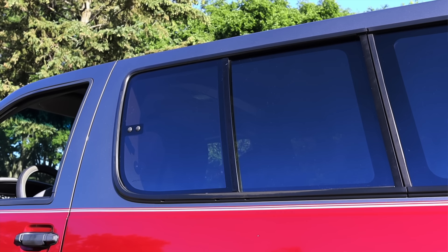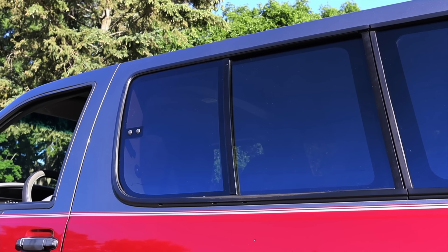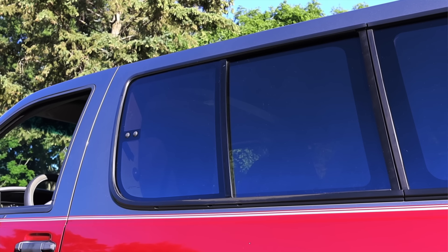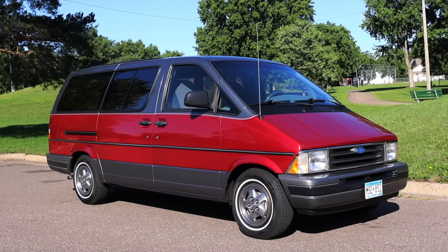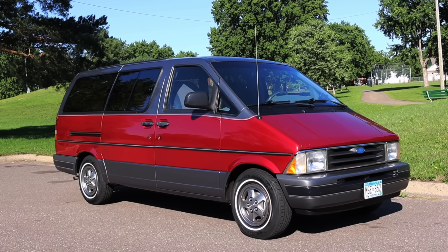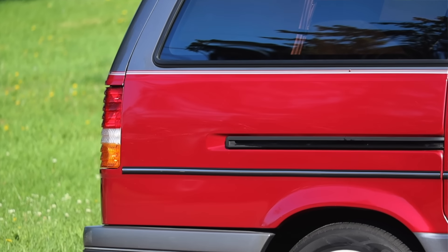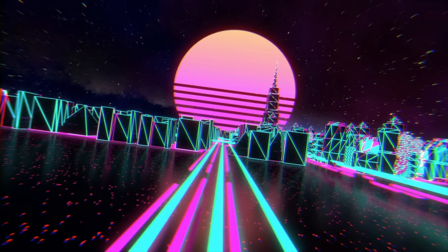Huge thank you to CJ for letting me take out his Ford Aerostar — so awesome. I'm filming tons of CJ's vehicles here today, which you've either seen or will see on the channel. He's wonderful, very knowledgeable, and I look forward to working with him again. I hope you guys enjoyed the video — don't forget to rate, comment, and subscribe if you really liked it. Take care!